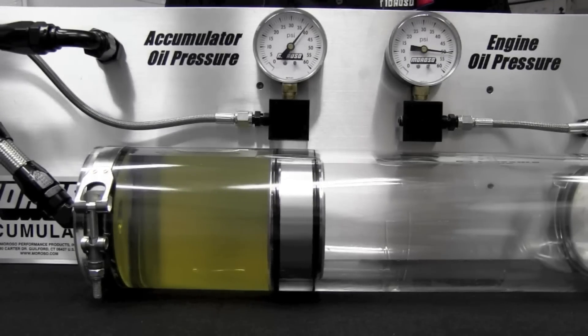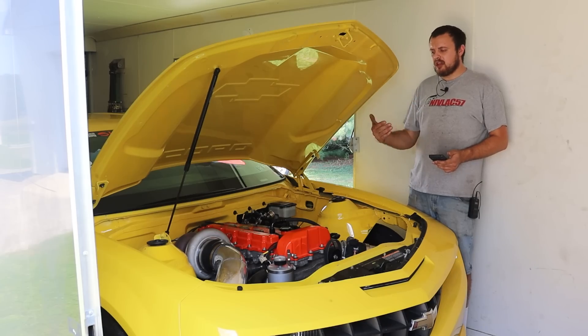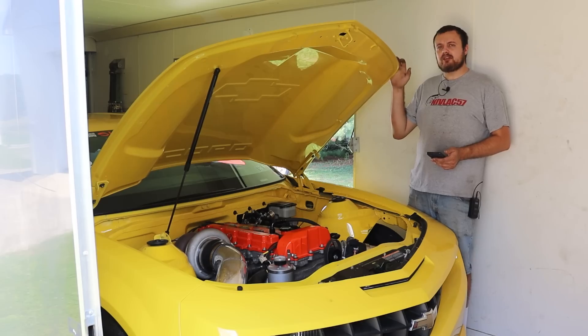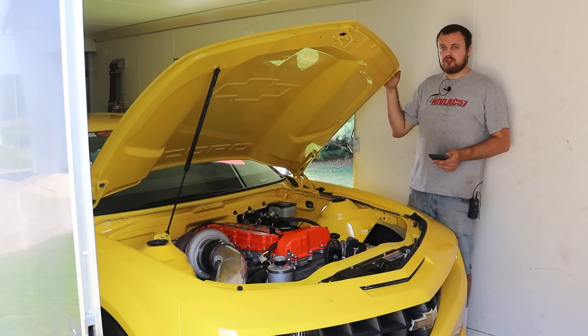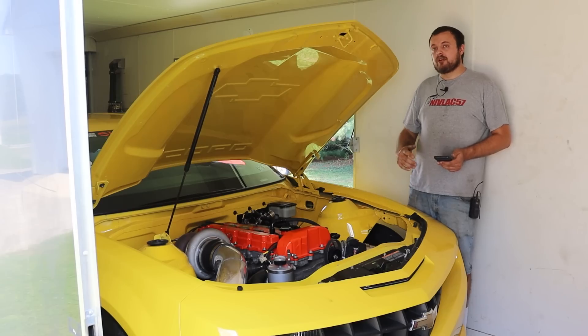What is an oil accumulator? An oil accumulator is basically an oil storage device which stores oil in a canister. There is usually some sort of bladder or piston which uses pressurized air to accumulate the oil, pressurizing the oil that comes in and pushing it back out when the engine needs it.